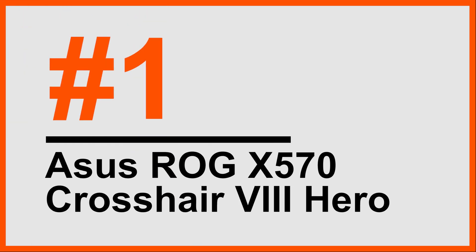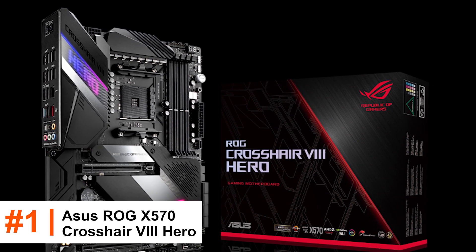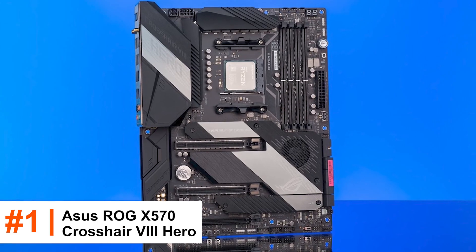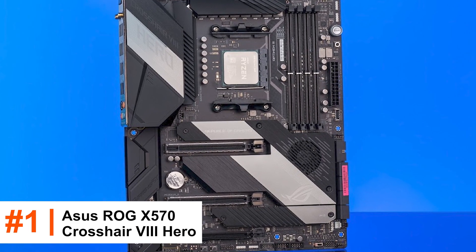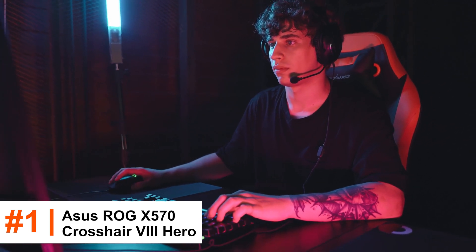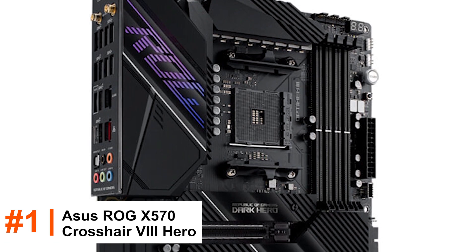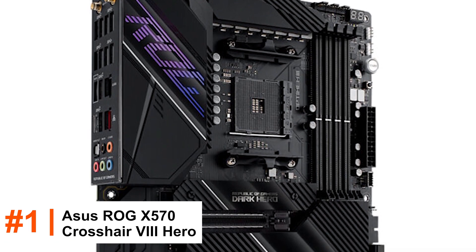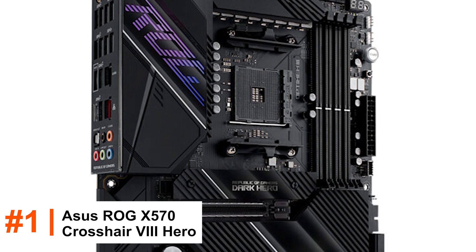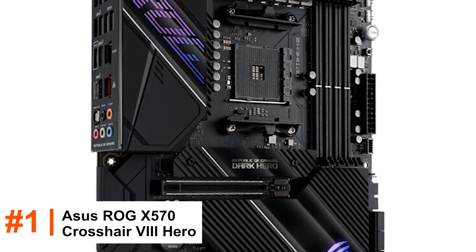Number 1: ASUS ROG X570 Crosshair VIII Hero. After doing tests for choosing the best candidate for the first spot, we came up with the Crosshair VIII series. It's worth mentioning that all high-end motherboards are costly and tend to decrease support for the average gamer. So, to minimize any bias in selection, here's to the ASUS ROG X570 Crosshair VIII Hero, which is way better than other flagship models from the series.